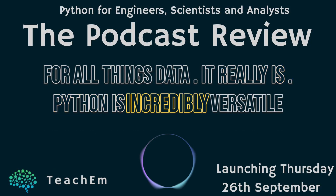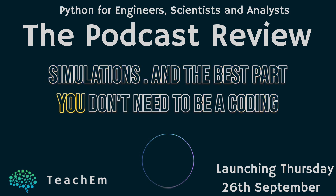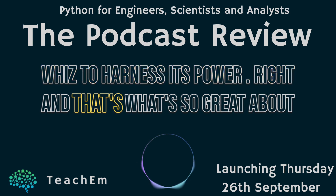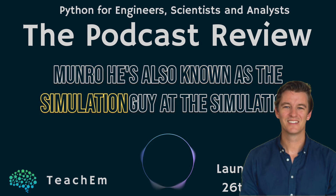Python is incredibly versatile. You can use it for data analysis, automation, even building simulations. And the best part, you don't need to be a coding whiz to harness its power. And that's what's so great about this Udemy course we're diving into today, taught by Harry Monroe.